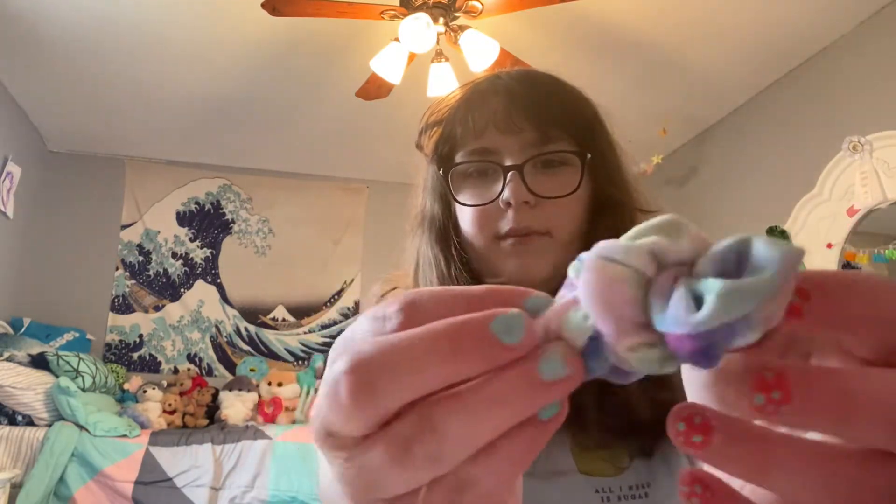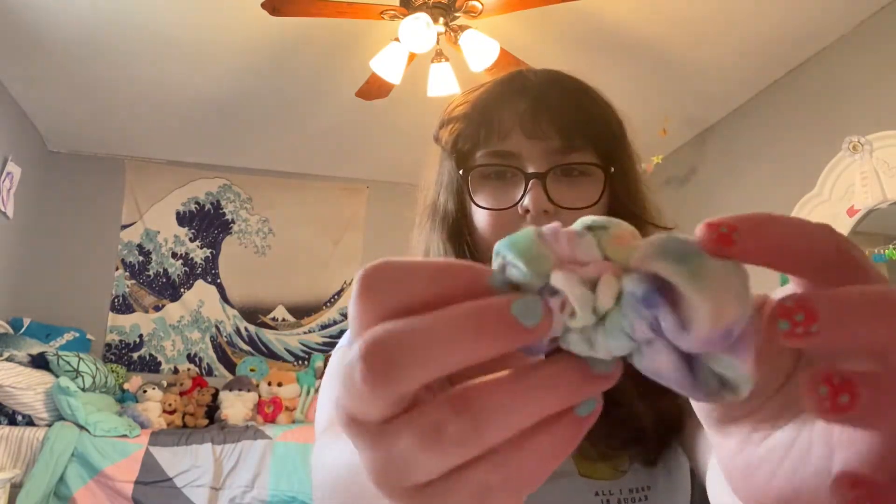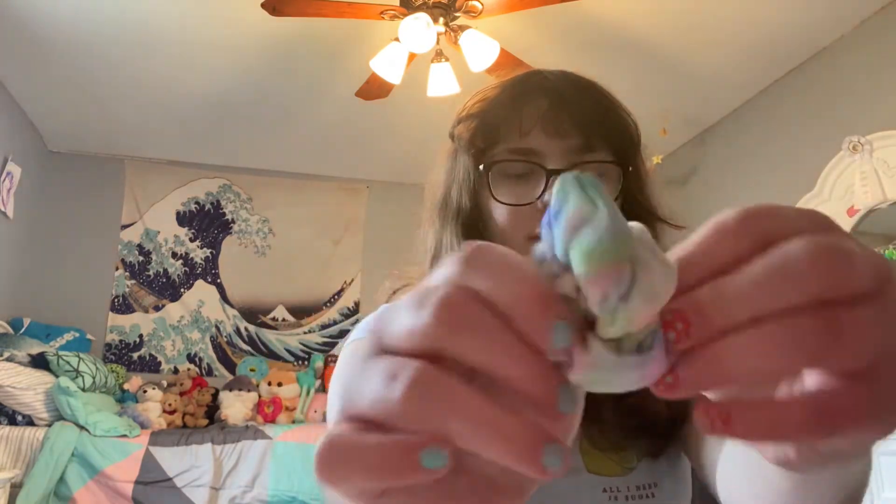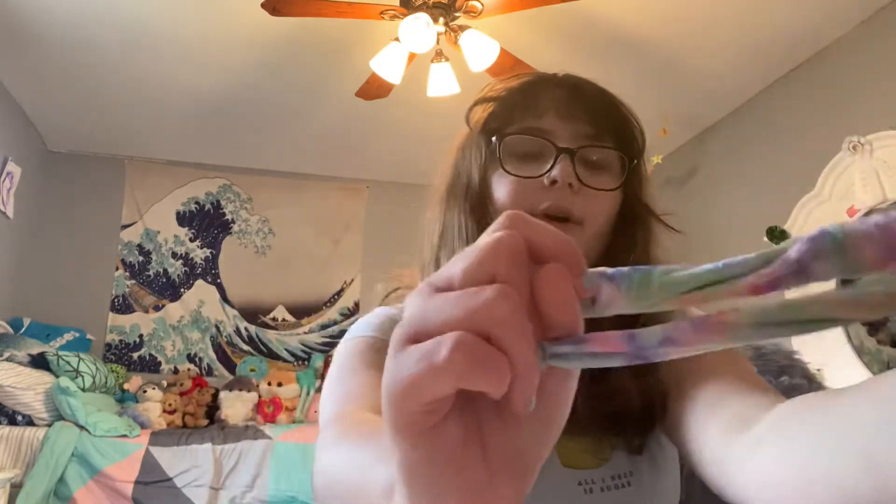This one went through the wash. Next is this tiny rainbow one which I made into a bow. I used to have an obsession with making scrunchies into bows. It's very easy to untie, but why?